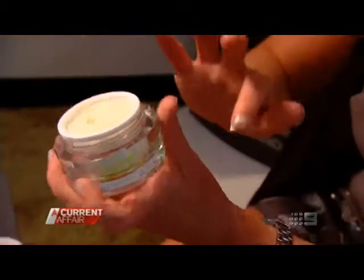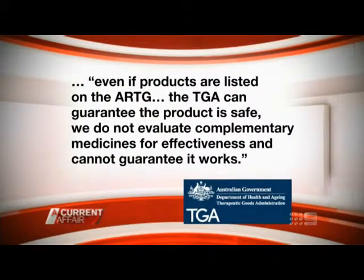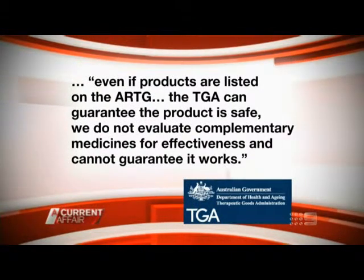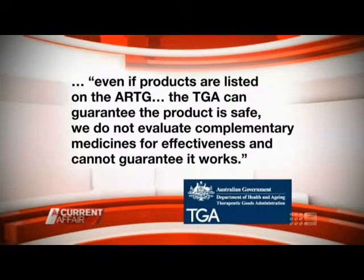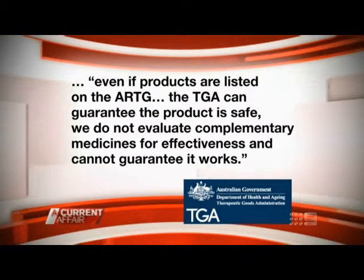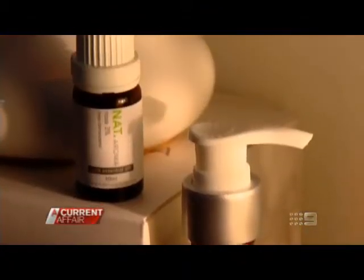While some rosehip oil products are registered, Nat and organic rosehip skin care are not listed with the TGA. The TGA warns that even if such products are listed on the Australian Register of Therapeutic Goods, that only guarantees the product's safety and not its effectiveness. But that hasn't deterred converts — it's not invasive, it's easy, it's not expensive and it's natural.